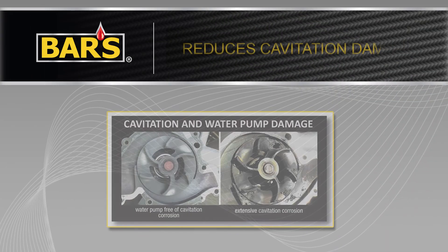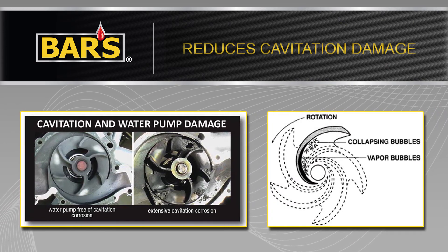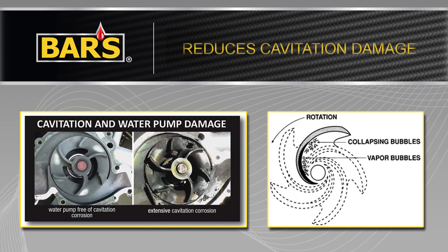BARS will also reduce the amount of damage associated with cavitation. RISEX particles inhibit the implosion of these harmful low-pressure voids within the cooling system.